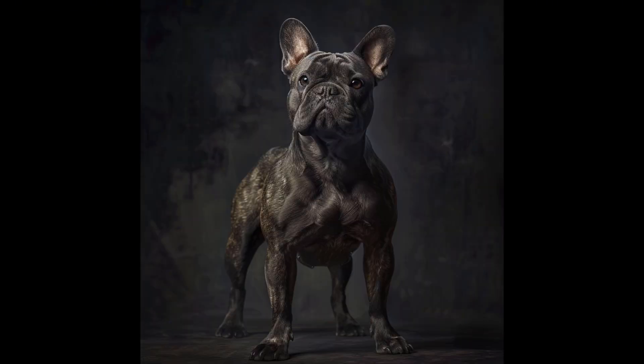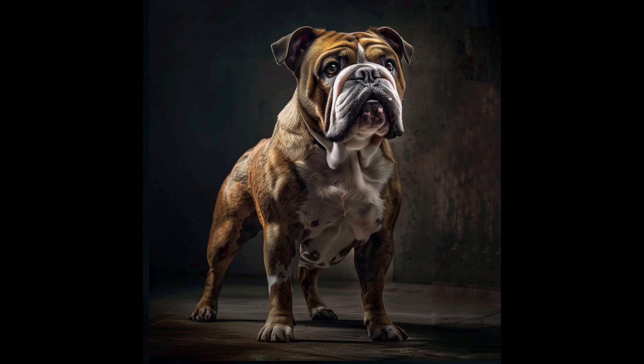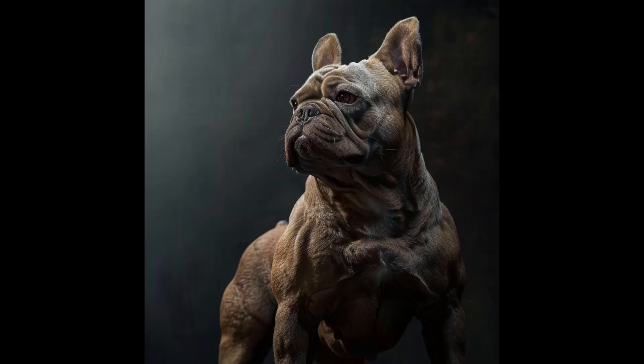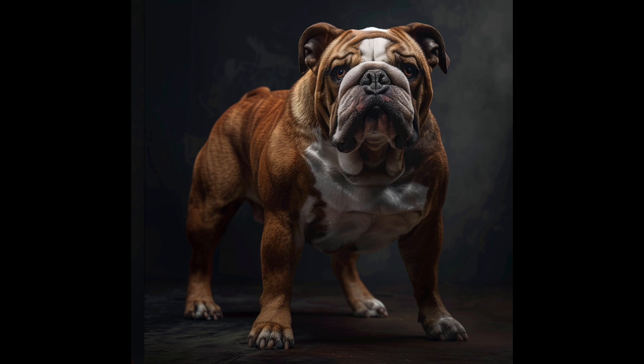Dogs with extremely short muzzles frequently struggle with breathing difficulties, while those with excessive skin folds are prone to chronic skin problems. The trend towards heavier bone structure can lead to joint stress and mobility issues. These exaggerated traits, though sometimes prized in show rings, can seriously compromise the dog's quality of life and overall well-being.